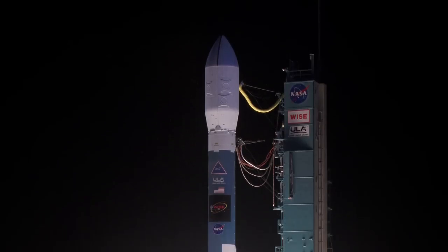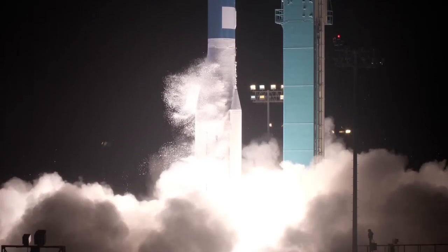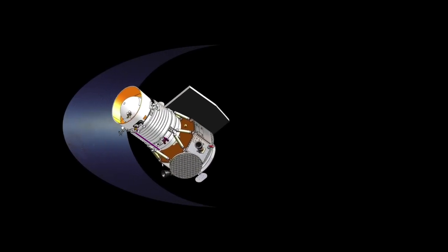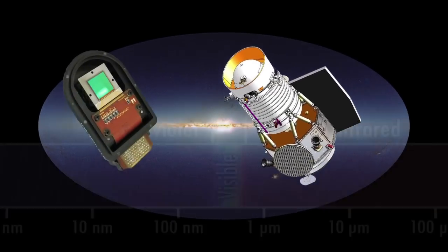On the morning of December 14, 2009, NASA launched its latest infrared telescope, the Wide Field Infrared Survey Explorer. This satellite, also known as WISE, is on a mission to map the entire sky in infrared light.